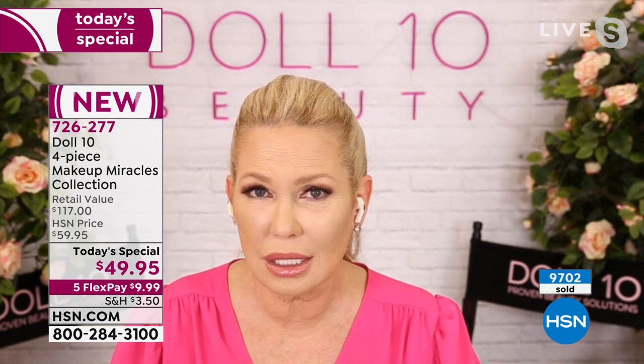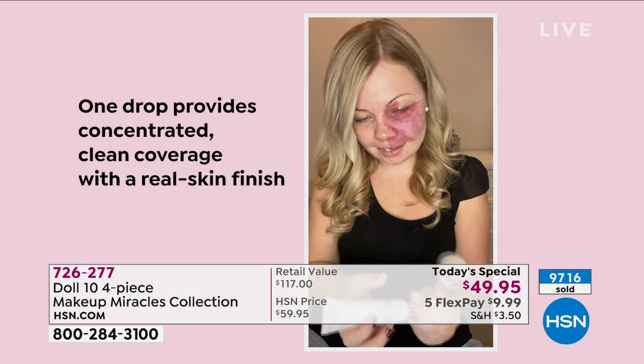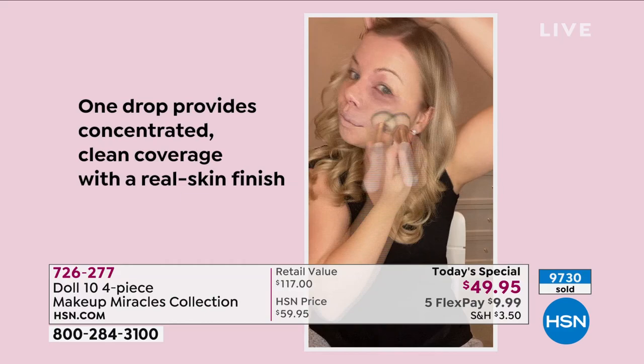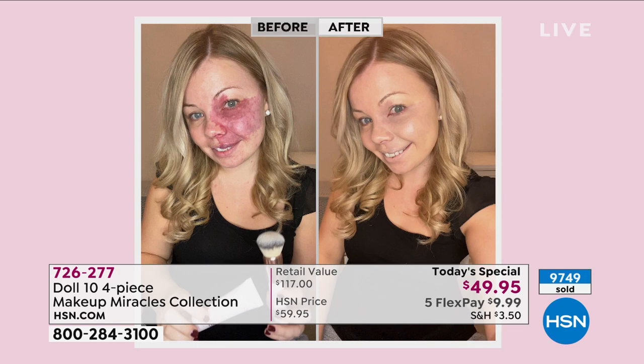The video shows a non-professional putting one dot on the brush for her entire face. This foundation will probably last about three months if you wear it every day. Look at the coverage from one dot — it doesn't look like makeup, it looks like a beautiful complexion. That's what you want from makeup: to look like you, only with fabulous, youthful, dewy skin. That's exactly what this does.